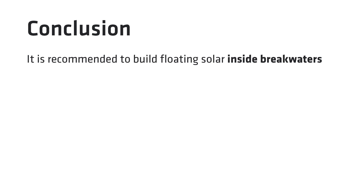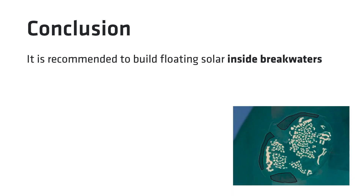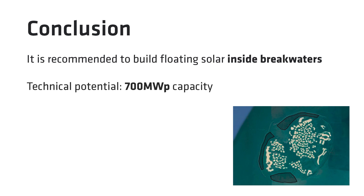If you were to draw the technical potential of floating solar inside the breakwater, one can install more than 700 megawatt peak of capacity. Now let's move back to Ferraz and see what was the outcome of your comparison of grid connection, running 100% on diesel generators and the hybrid solution.